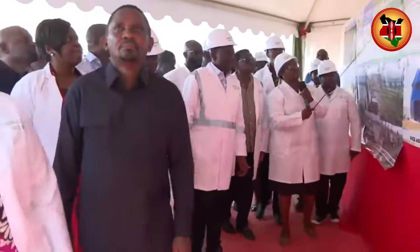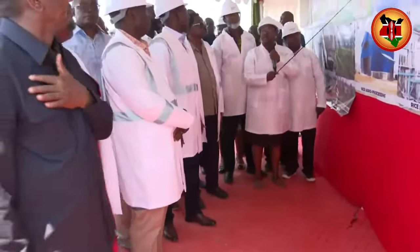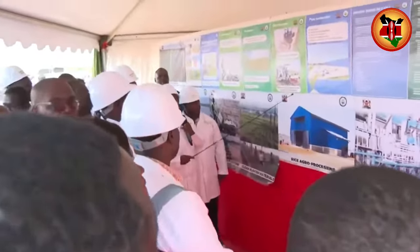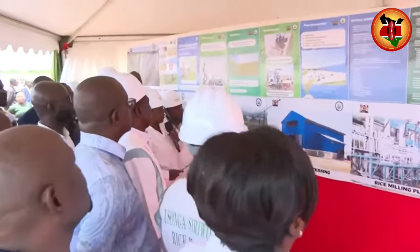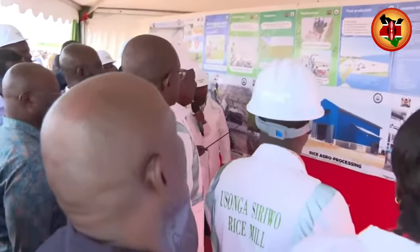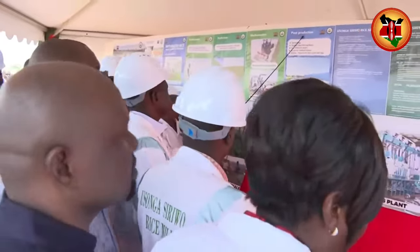In addition to that, mechanization is important. We are working closely with the NIA to ensure that we really bring the proper mechanization. So combined harvester is a big one. The land preparation, which we've already mentioned, planters, and all that is done. Now, once we've moved from mechanization, the most important part, again, is the post-production.